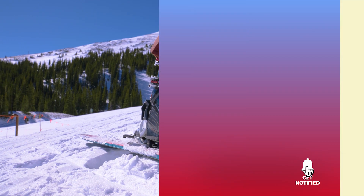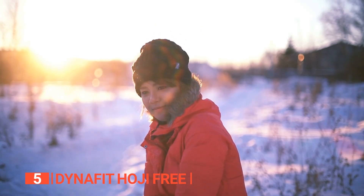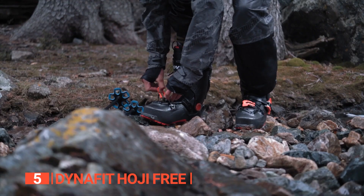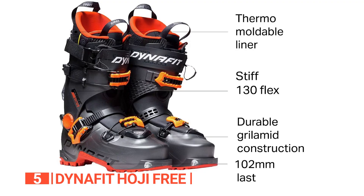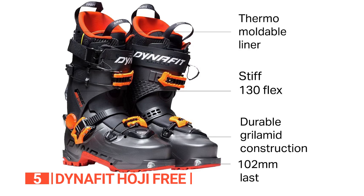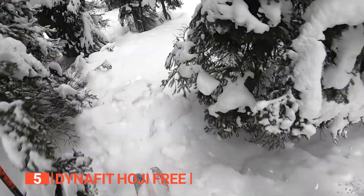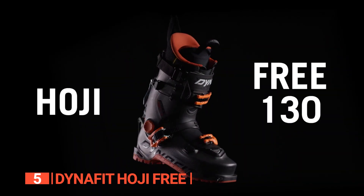Here are the top 5 best ski boots. The fifth product on this list is the Dynafit Hoji Free. Being a snow enthusiast is about more than just appreciating the beauty of snow — it's about fully enjoying it with your Dynafit Hoji Free ski boots. Imagine effortlessly skinning up the mountain, each step a breeze, thanks to the remarkable 55 degrees of motion in the Hoji Free's walk mode.